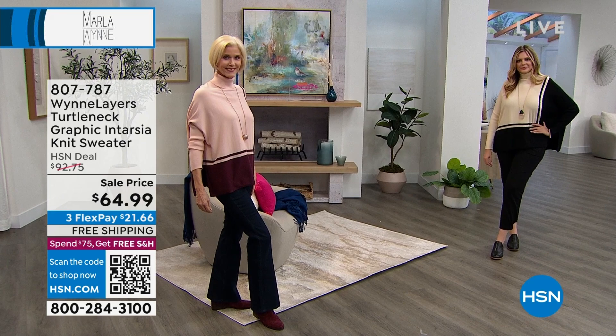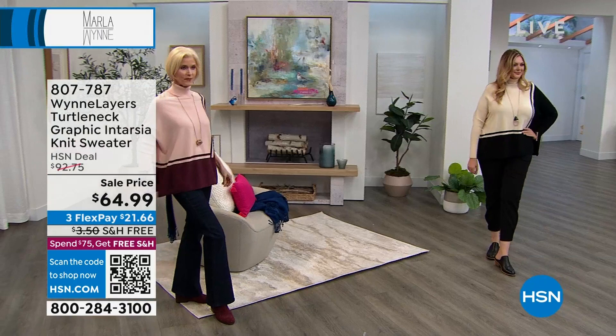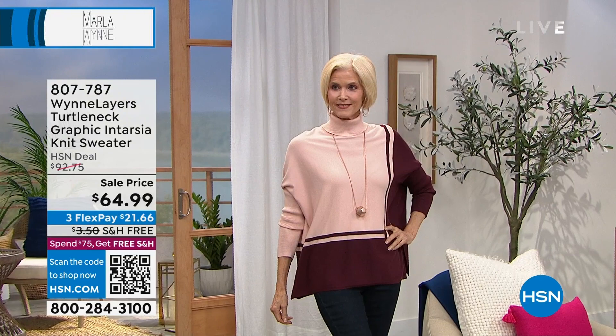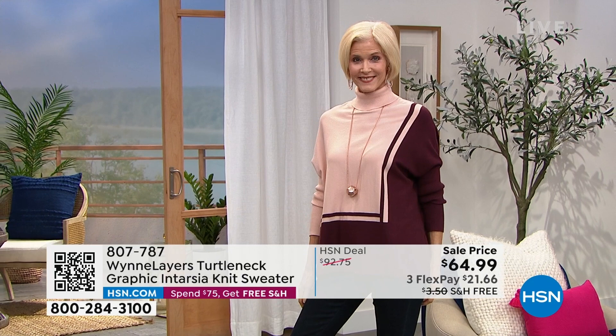Carol is probably wearing the extra small or the small. Carol's wearing the small and Julia is wearing the large. I'm in a medium. That gives you a sense of how it fits on different shapes and body types.